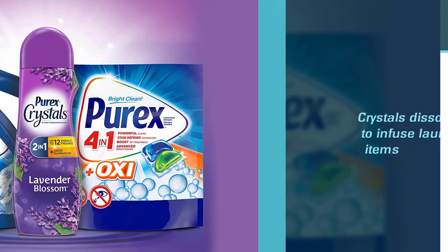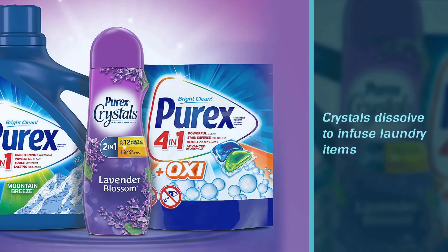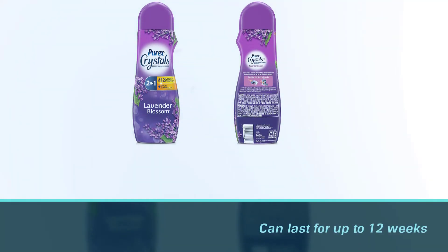During the wash cycle, the crystals dissolve to infuse laundry items with a soothing lavender scent that can last for up to 12 weeks. This laundry scent booster is safe for use in all washing machines.